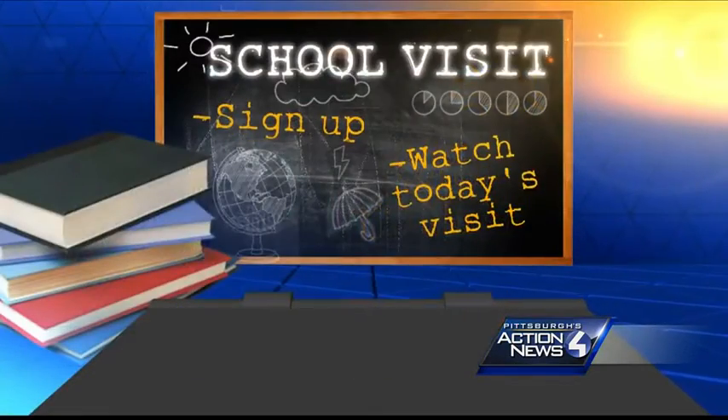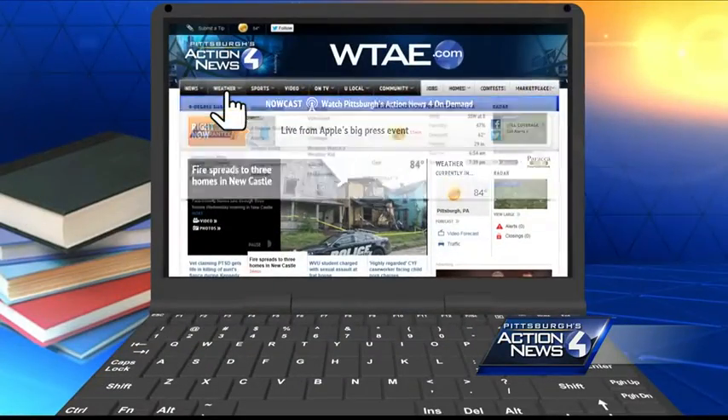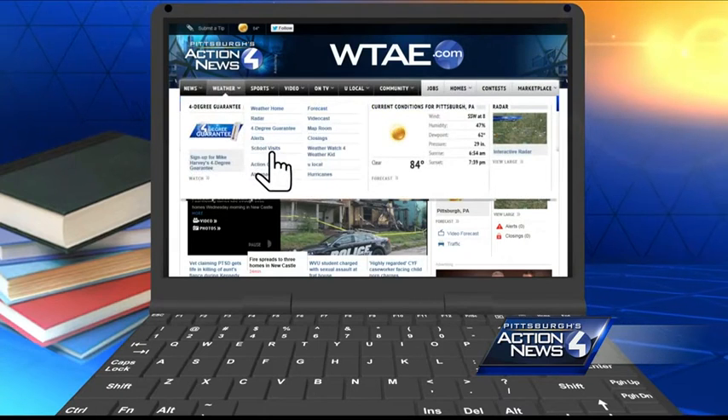To learn how administrators can sign up your school for a visit, or to see more video from today's appearance, log on to WTAE.com and click Weather.